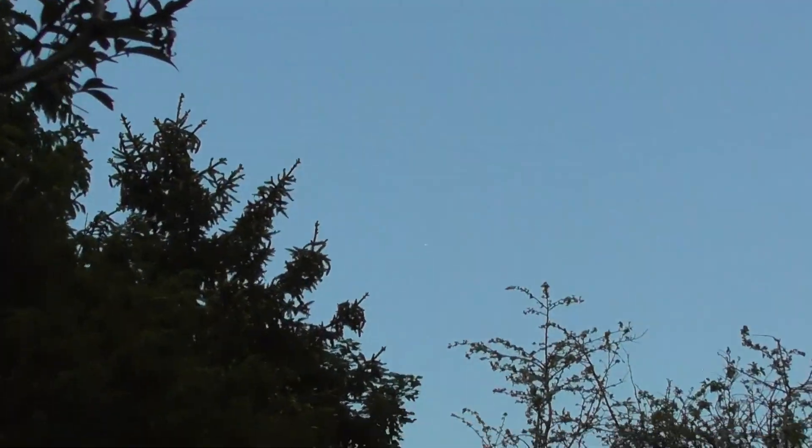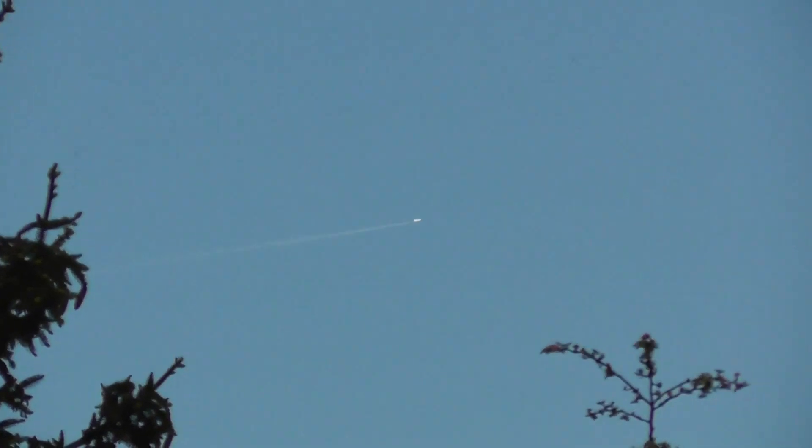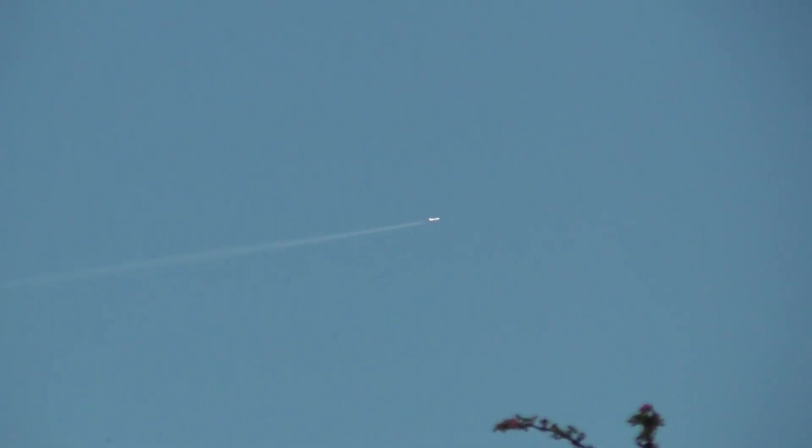That's just past my Christmas tree, just above the Hawthorne bit. That's at 38,000 feet.